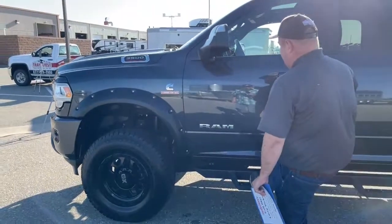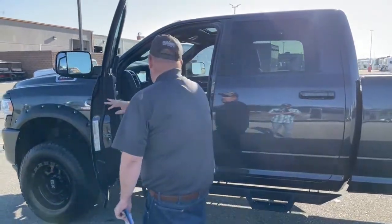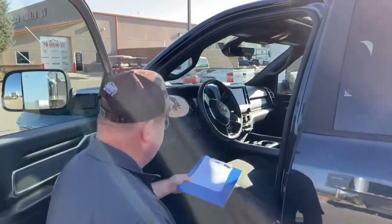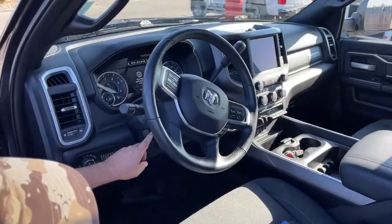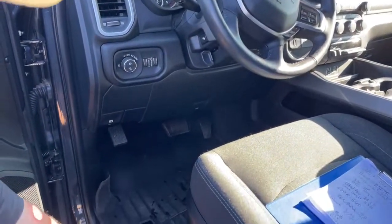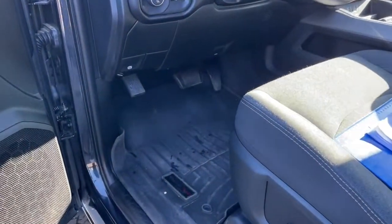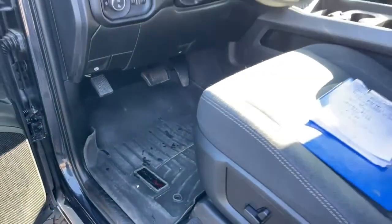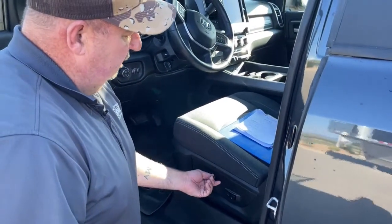The truck comes with Magnum steps to help us get up and in. Now inside the driver's seat: right here is the adjustment for the pedals so we can raise or lower them. There are WeatherTech floor mats that cover all the area. We can also adjust the seats here and here.